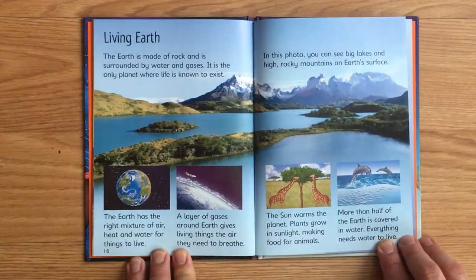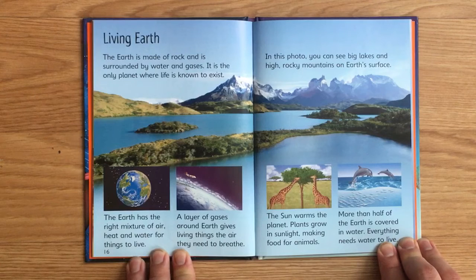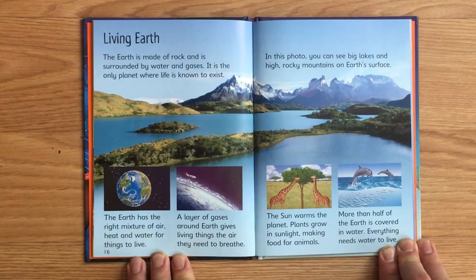The Earth is made of rock and is surrounded by water and gases. It is the only planet where life is known to exist. In this photo, you can see big lakes and high, rocky mountains on Earth's surface. The Earth has the right mixture of air, heat, and water for things to live. A layer of gases around Earth gives living things the air they need to breathe. The Sun warms the planet — plants grow in sunlight, making food for animals. More than half of the Earth is covered in water, and everything needs water to live.